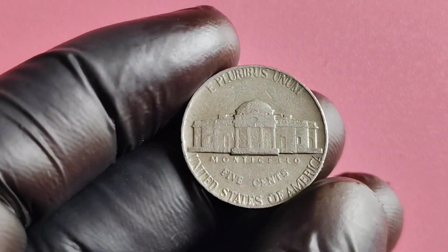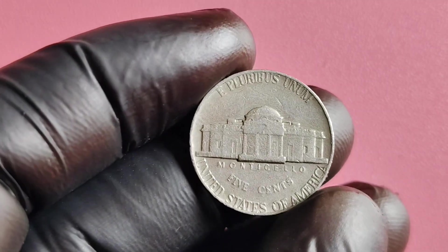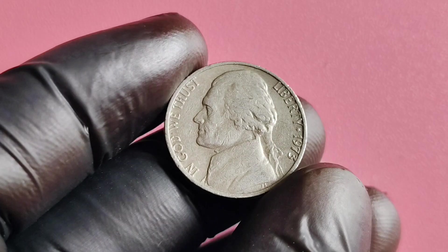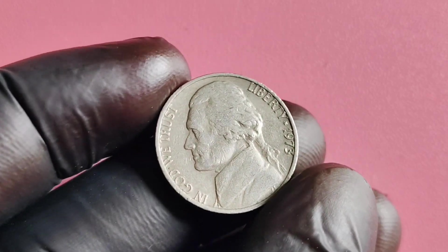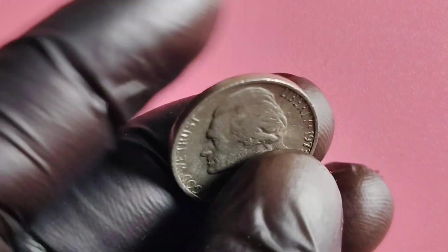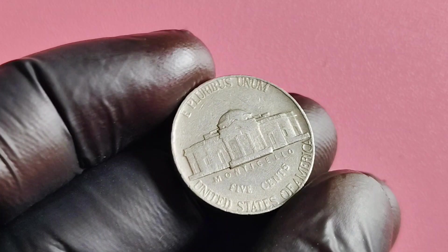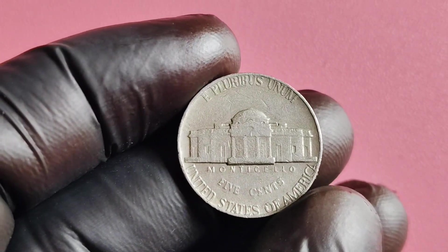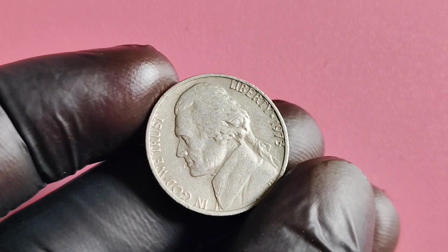You might be wondering how to identify a 1973 No Mintmark Jefferson nickel. There are a few key characteristics to look out for. Firstly, check the obverse side of the coin for the absence of a mintmark above Monticello. If you see no mintmark, you could be holding a rare gem in your hands. Additionally, pay close attention to the overall condition of the coin — the better the condition, the higher the potential value.